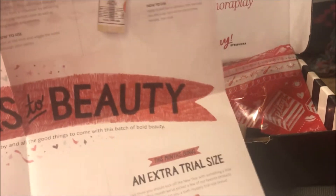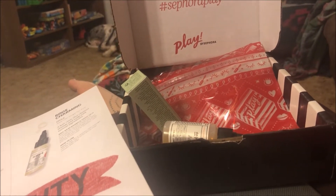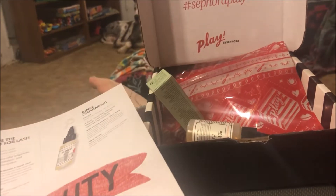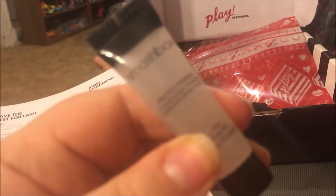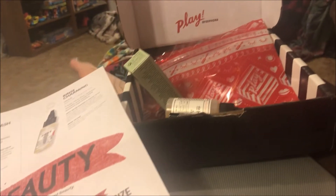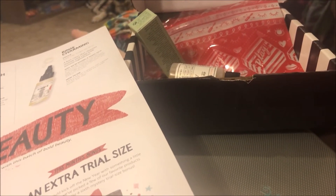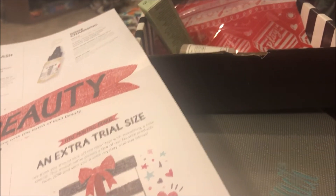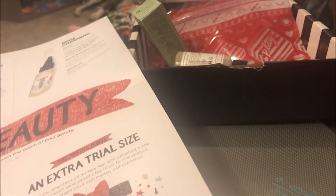I almost thought I didn't get a bonus item, but wait — here it is! I got the Smashbox Photo Finish Foundation Primer, a little mini version. I already have the illuminating version and a primerizer mini from another box, but I don't have the original one, so I think that's new for my collection. Excited to try that!